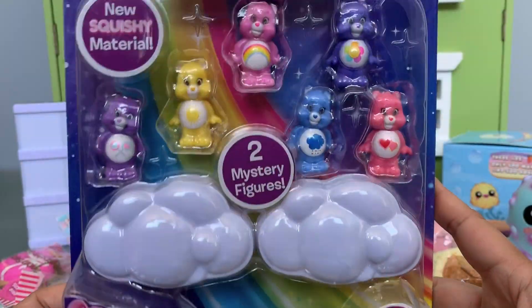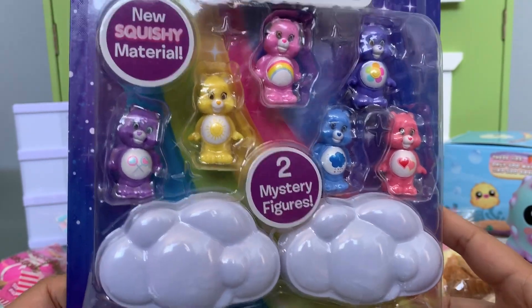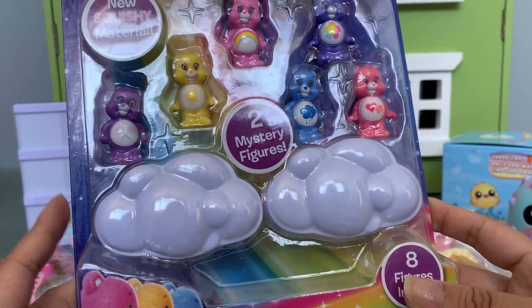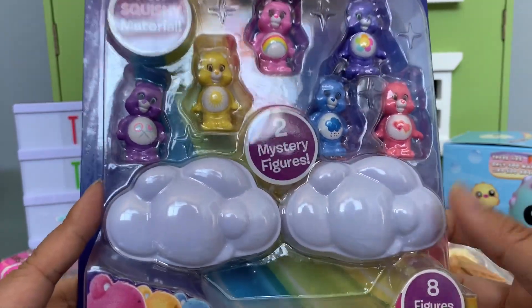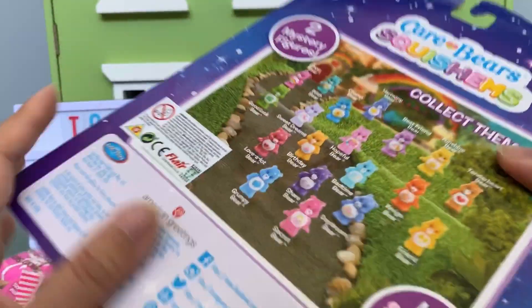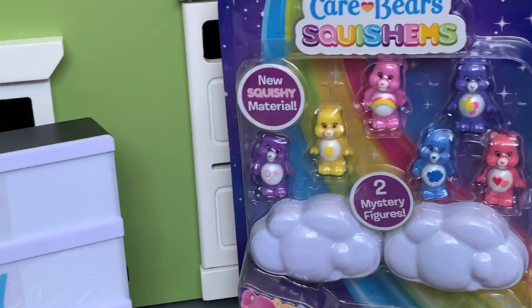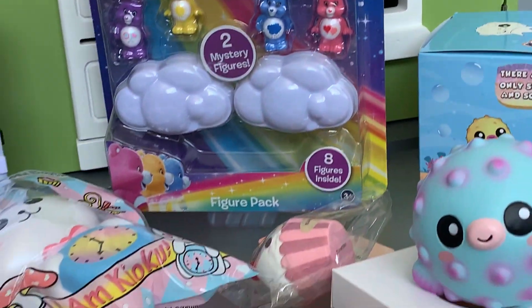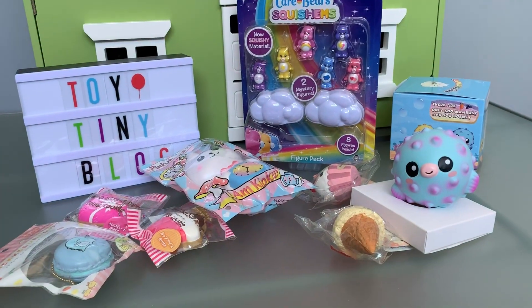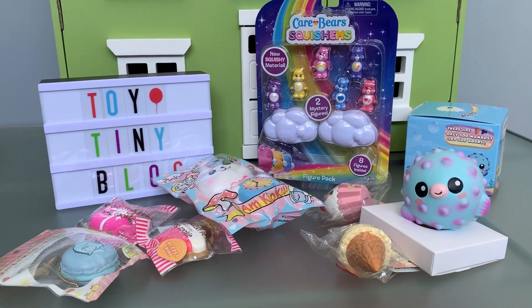It's almost so pretty I don't want to open it. We'll see if we keep it in the packaging or — I'm pretty sure the girls will want to see the mystery figures inside, so maybe we'll save that for another video. Once again, here's everything she sent. You're so sweet and these are such amazing squishies that I'll definitely treasure in my collection. Thank you. Bye.